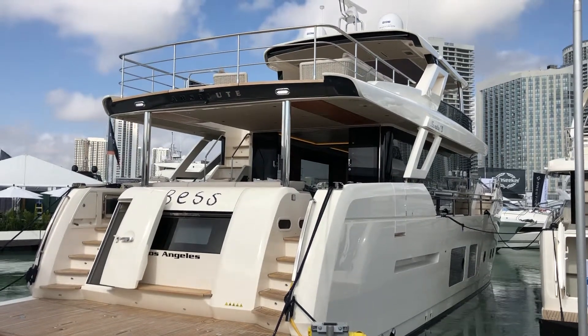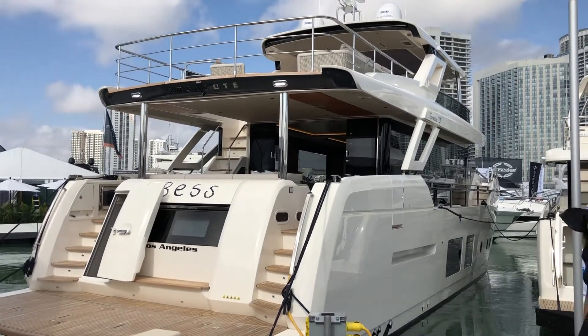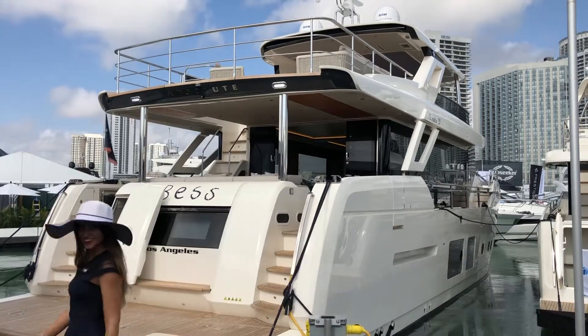Hi, you're here with Sean Mermeloid of CNET. I'm going to give you a walkthrough video of the Navetta 73.